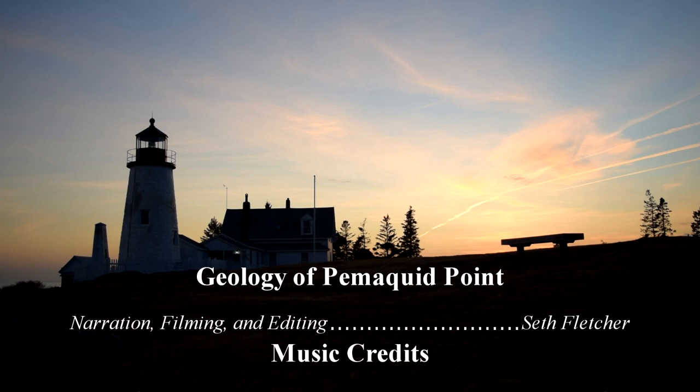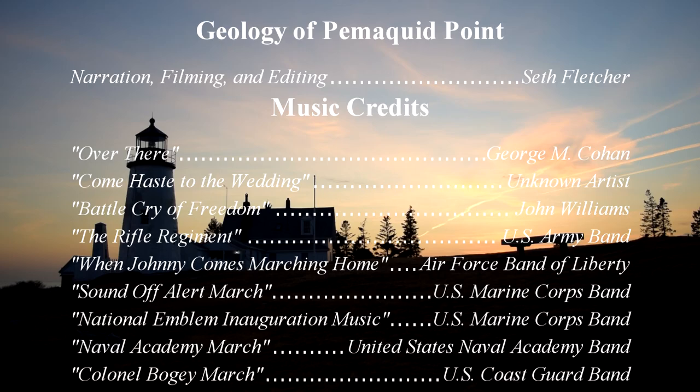That will do it for today's program. We've looked at enough rocks to qualify as geologists at this point, I'm sure. I've really enjoyed telling you the story about these rocks — geology is a great thing to get into and I have had a blast with it. I can't thank you enough for coming with me today.